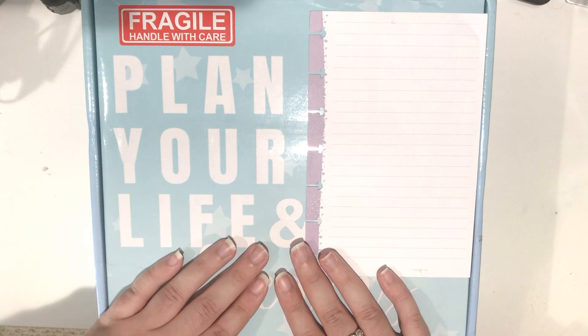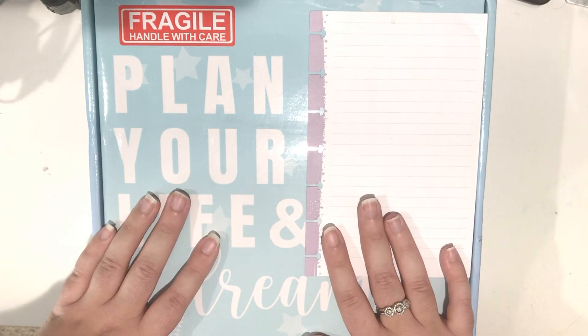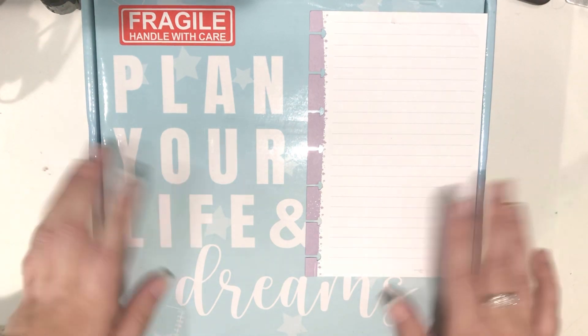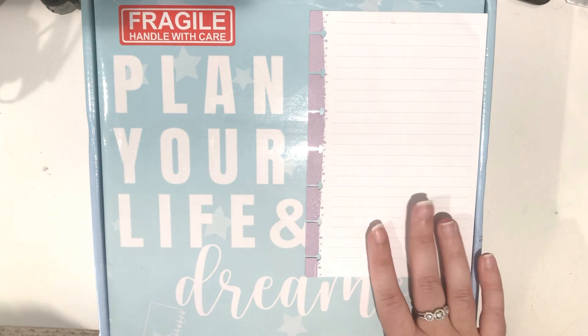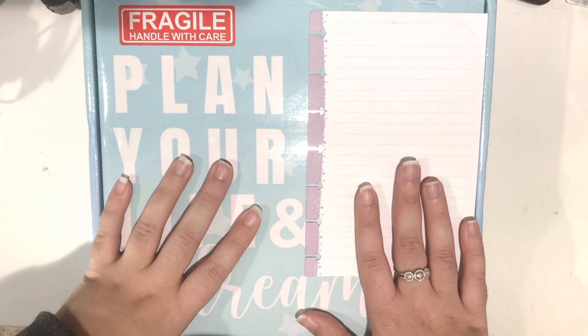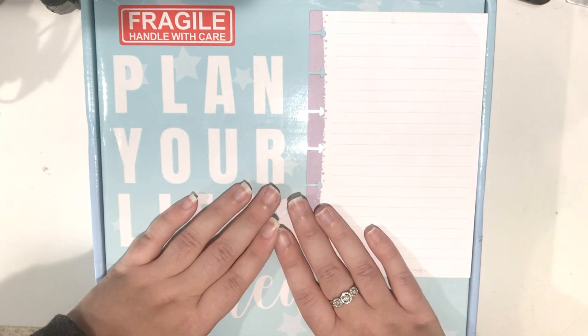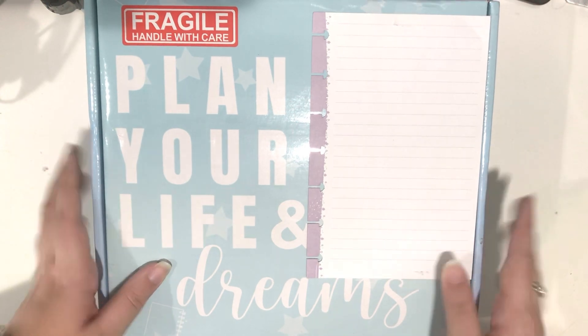I am so honored to be representing your company. This planner has literally changed my life since I began using it. So that's why I feel the need to share it with you all. Thank you so much, Rachel. I'm so honored to be representing your amazing company, and I'm so excited. I've never been an ambassador before for a planner company. I'm really excited and looking forward to meeting everyone.